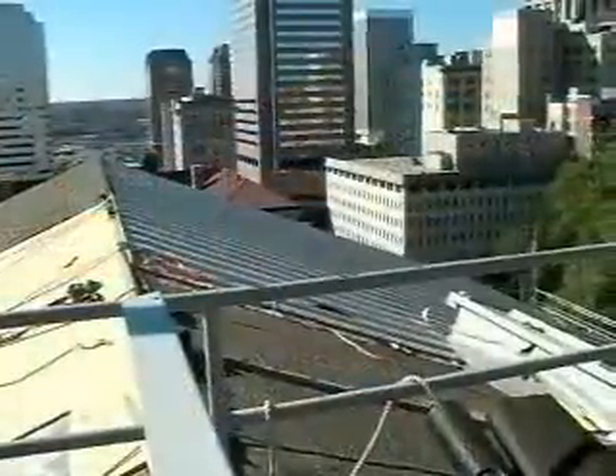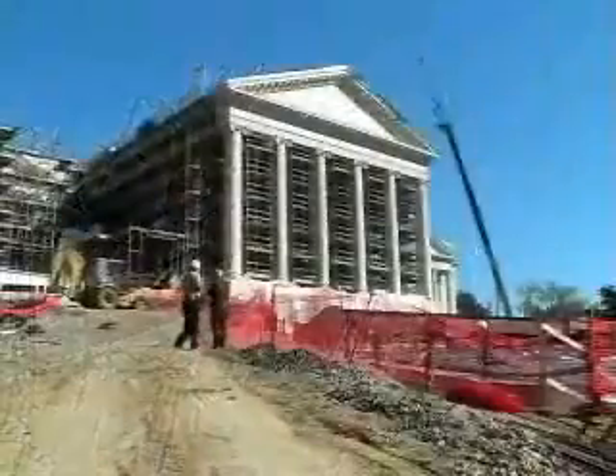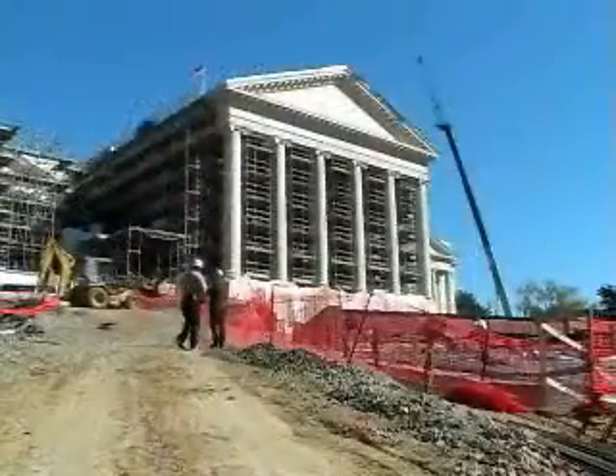The Virginia Capitol is undergoing a sweeping $83 million renovation to repair the effects of time and the elements, and to incorporate updated mechanical and technical systems. The 90,000 square foot building will be enlarged through a 27,000 square foot addition buried beneath the southwest slope of Capitol Hill. The Richmond Times Dispatch is following the renovation project through its completion. I'm Wes LeVan.